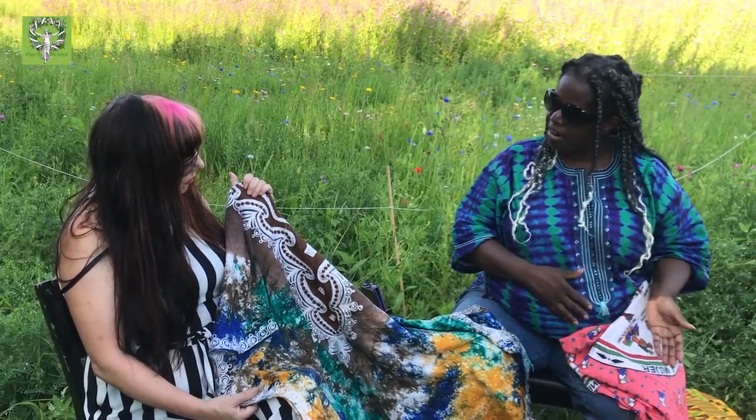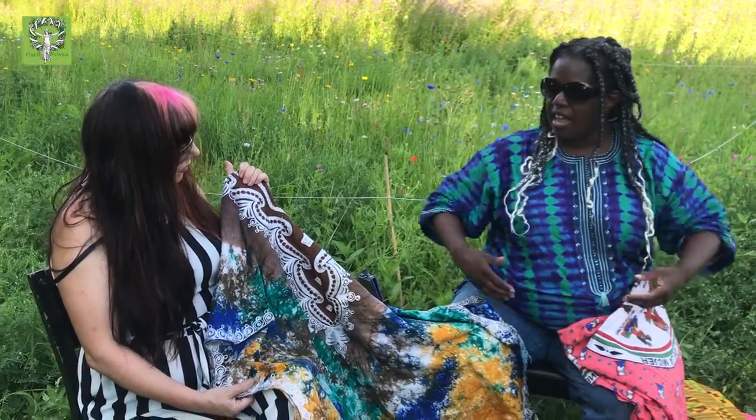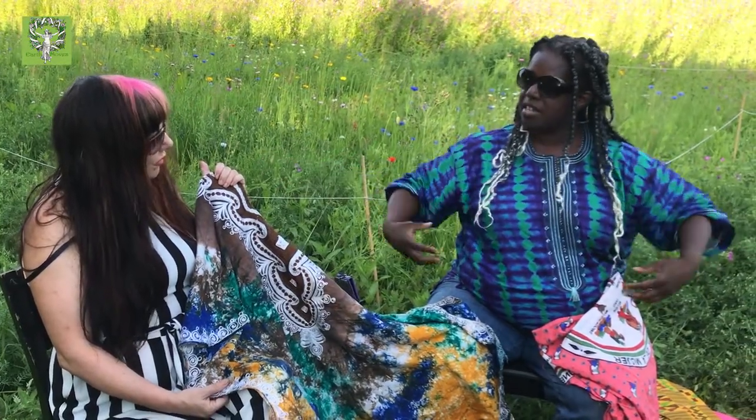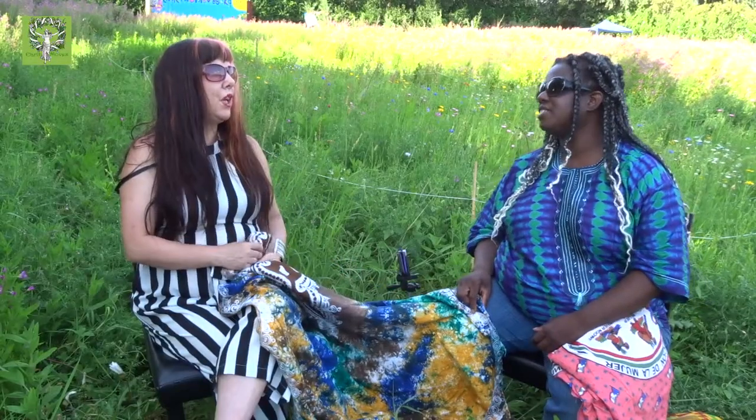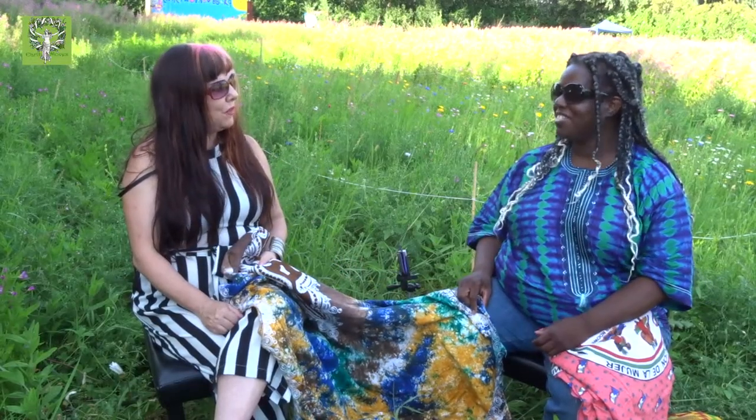The agbada suits that men wear are strip-woven but come from Nigeria — they don't have the bright colours you see in kente, and they're big gowns.